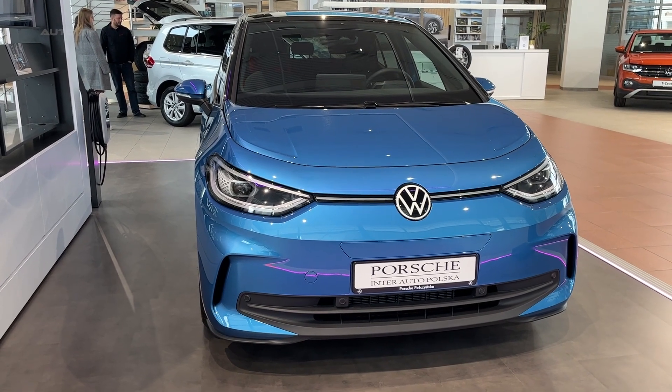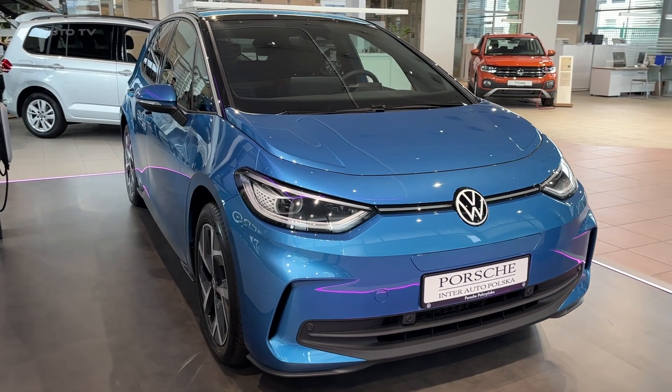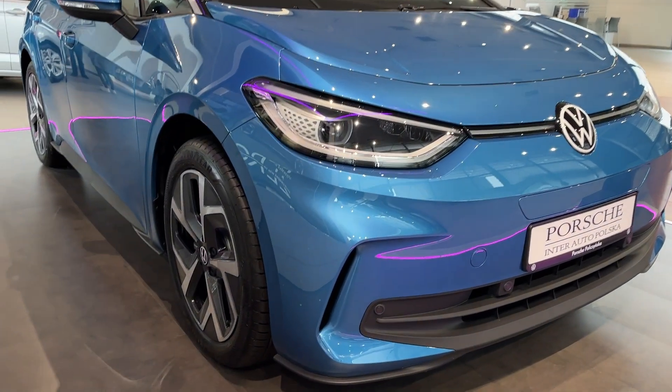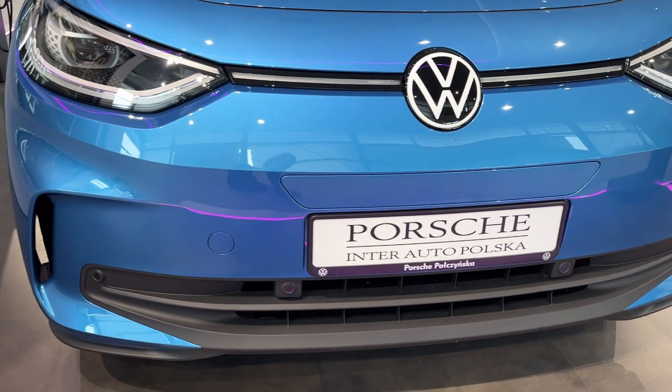The 2024 Volkswagen ID.3 represents the second generation of Volkswagen's electric hatchback, building on the solid foundations of the original model. This latest iteration brings a host of enhancements that make the ID.3 an even more compelling option in the rapidly growing EV marketplace.